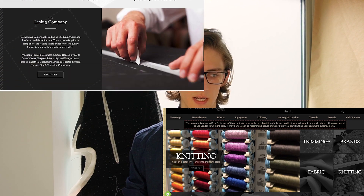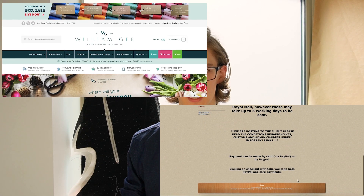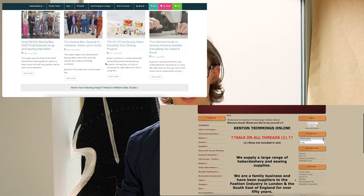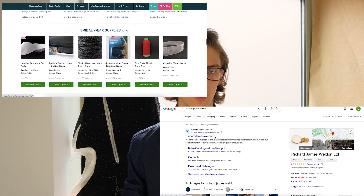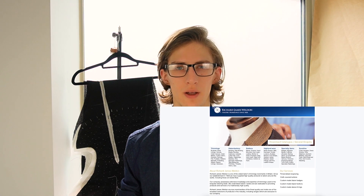If I happen to find something on Kenton Trimmings or William Gee then those two will also get listed. There are also some trade suppliers like Chevelle Textiles and Richard James Weldon's, who you have to contact for a stock list and a price and you pay with a bank transfer. As far as I am aware anyway — I haven't used Richard James Weldon before.